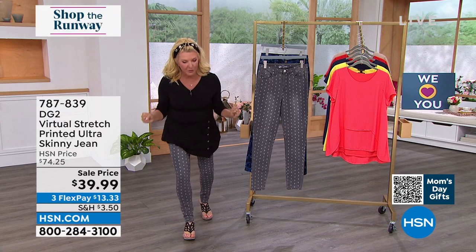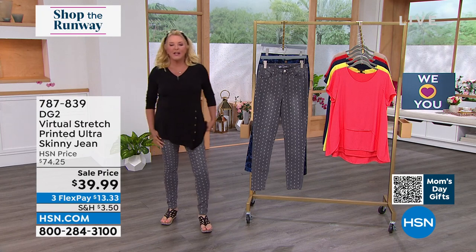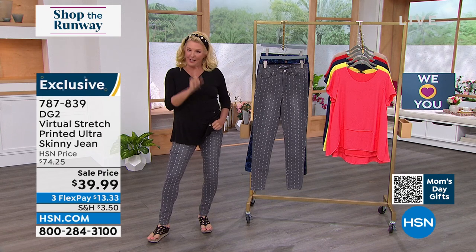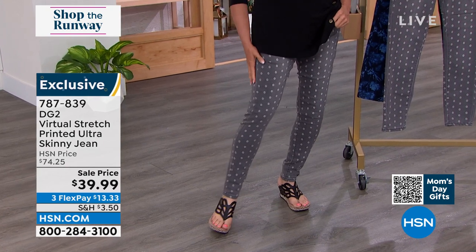Big drum roll, because we have one of our favorite, favorite designers, Diane Gilman, who has created Virtual Stretch, which is the number one most popular fabric across all brands here at HSN. So it's got to be good, because it stretches for miles, but it's got fantastic return.